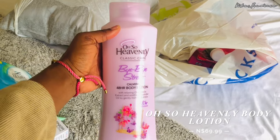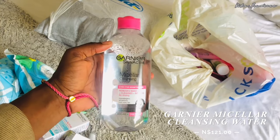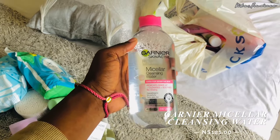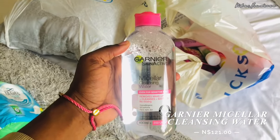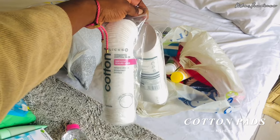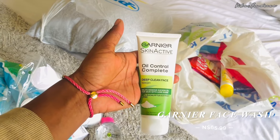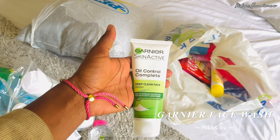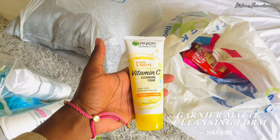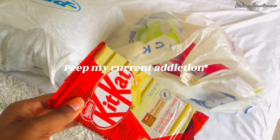Next is the Garnier micellar cleansing water — I'd had good reviews about this product and decided to try it myself, and I'm loving it. It's great for removing makeup with cotton pads. Next are cotton pads — I usually use the smooth ones with a sealed edge. Next is my Garnier face wash; it was actually my first time trying the green one and I think I'll stick to the yellow one since I'm mostly on the yellow side of Garnier.